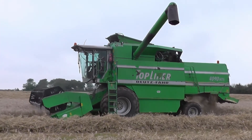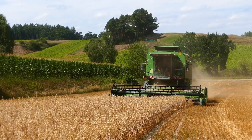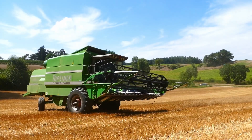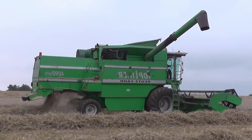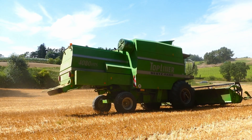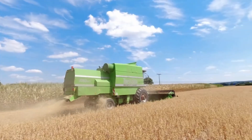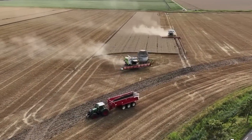Inside, the Topliner feels old school in the best possible way — simple switches, clean gauges, no fuss, no mess, just pure functionality. It's a combine that focuses on doing the job right, no matter how many hours you put in on the clock. To this day, you'll find Topliners still working across Europe, a living reminder that great engineering doesn't fade — it's built to last. From the futuristic Fendt Ideal 10T to the unshakable Topliner, one thing is clear: German engineering doesn't just build machines, it builds legacies that turn every harvest into a masterpiece.